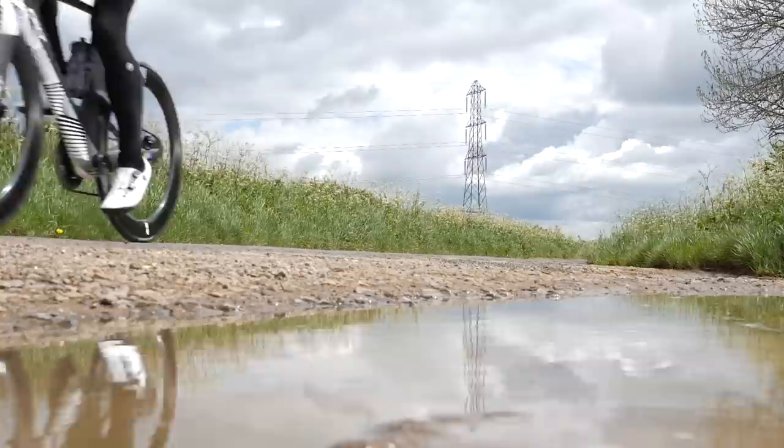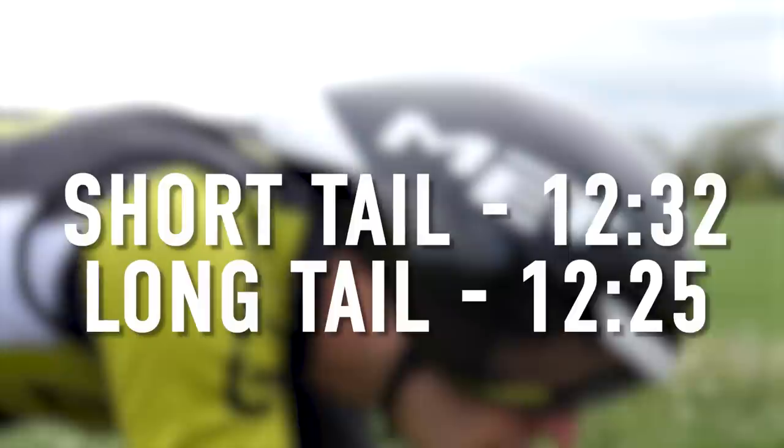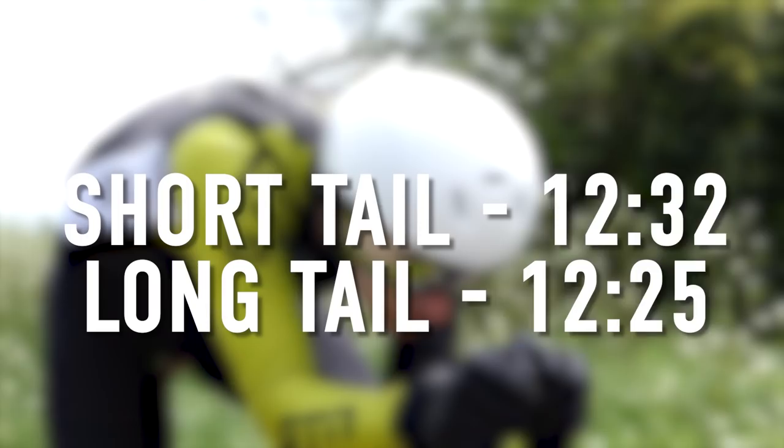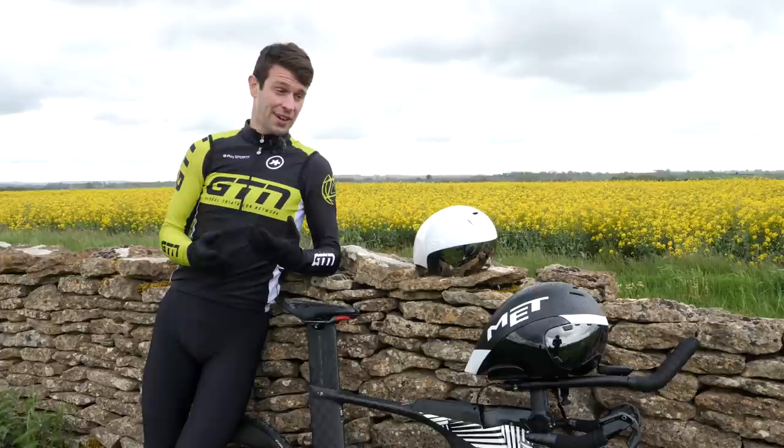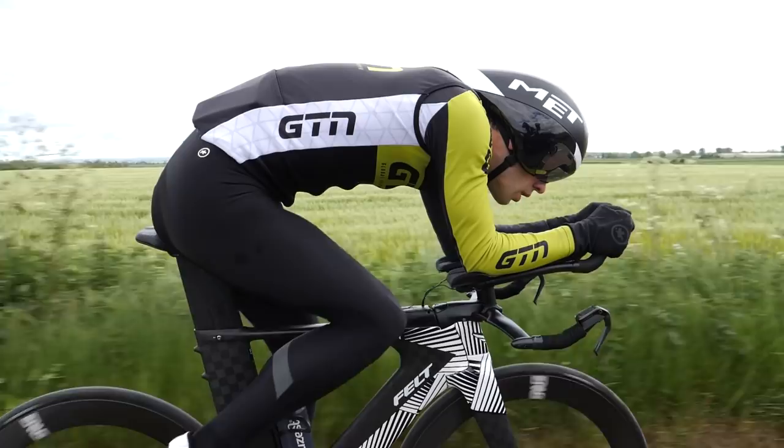There wasn't a huge difference there, and if I'm going to be honest, I wasn't expecting there to be a huge difference. However, I am pleased to say the long tail aero helmet was ever so slightly quicker for myself. I guess if you extrapolate those differences out over a longer duration or distance, that could be quite significant. I do obviously hold a relatively aero tuck position, so I'm quite pleased and relieved — I would always opt for the long tail helmet personally.